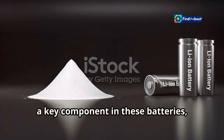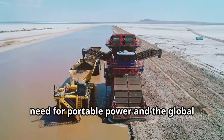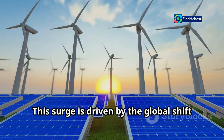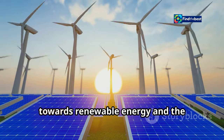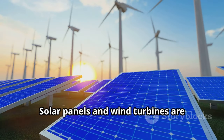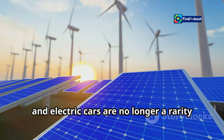Demand for lithium, a key component in these batteries, is skyrocketing. This surge is driven by the increasing need for portable power and the global push towards greener energy solutions, including the shift towards renewable energy and the electrification of transportation. Solar panels and wind turbines are becoming more common, and electric cars are no longer a rarity on the roads.